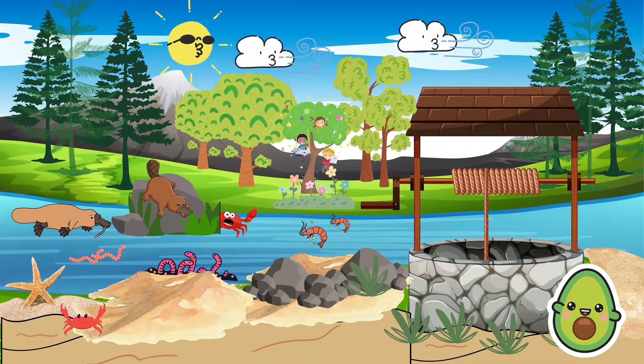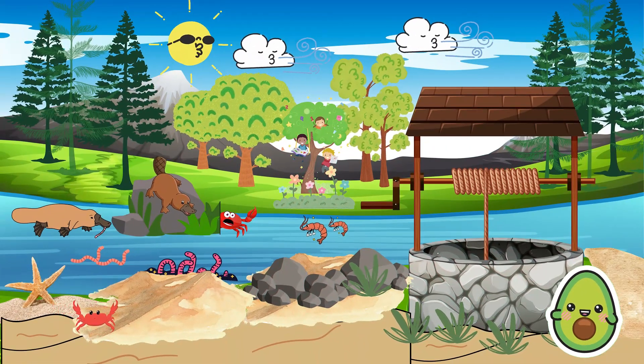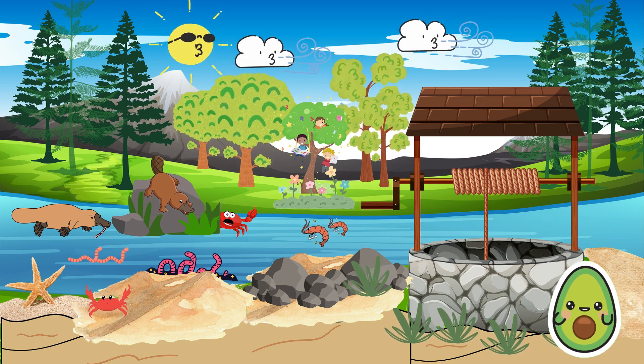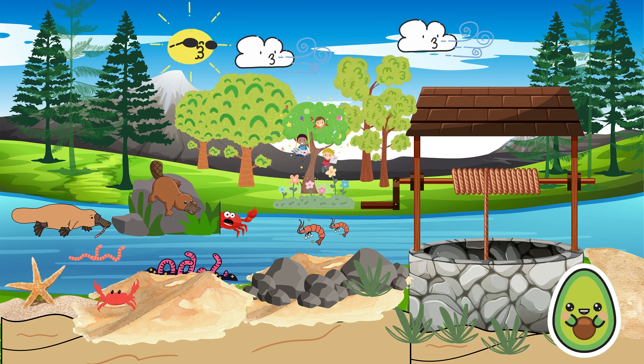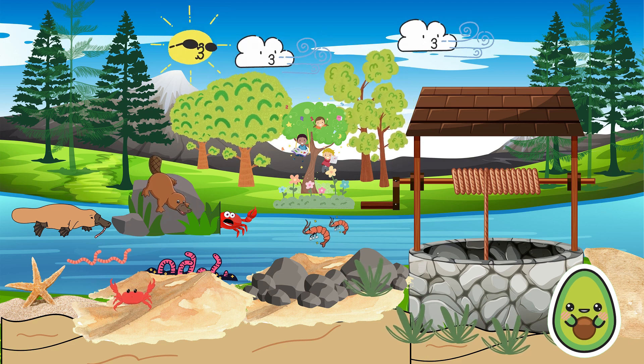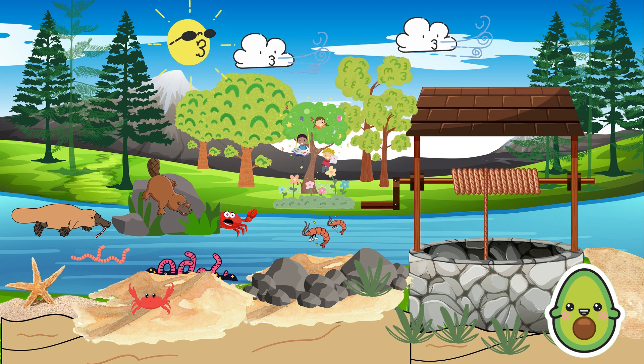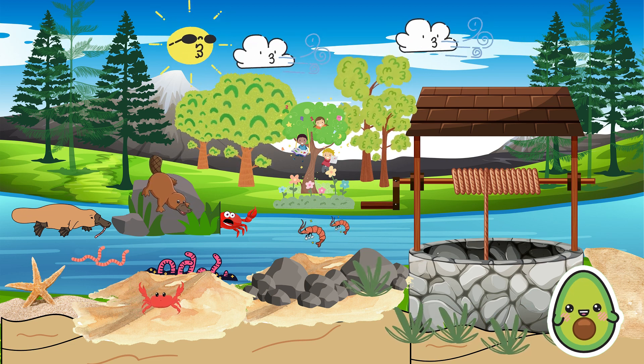Platypuses primarily feed on insects, shrimp, and small aquatic creatures. They use their bills and flat tongues to hunt for prey in the water. Interestingly, platypuses do not have teeth. Instead, they have small spines in their mouths to grasp and crush small prey.